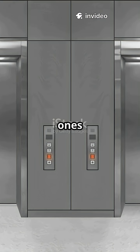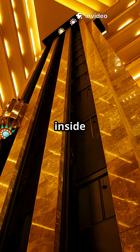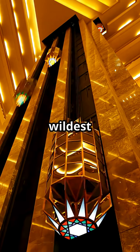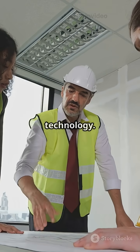This elevator doesn't just go up and down like the ones you're used to — it goes sideways too. Imagine stepping inside and gliding not just to another floor, but across the building. It's like Willy Wonka's wildest dream come true, but with real engineers and cutting-edge technology.